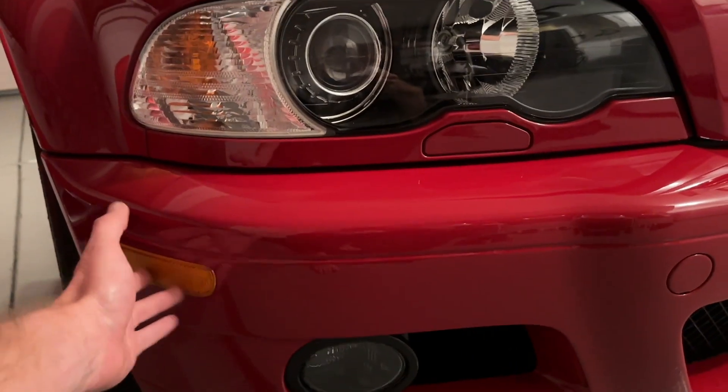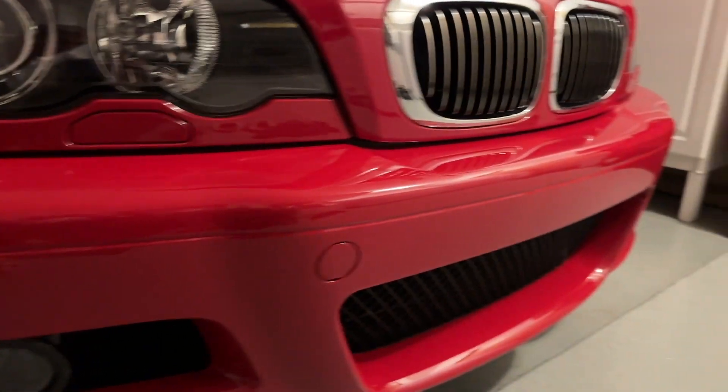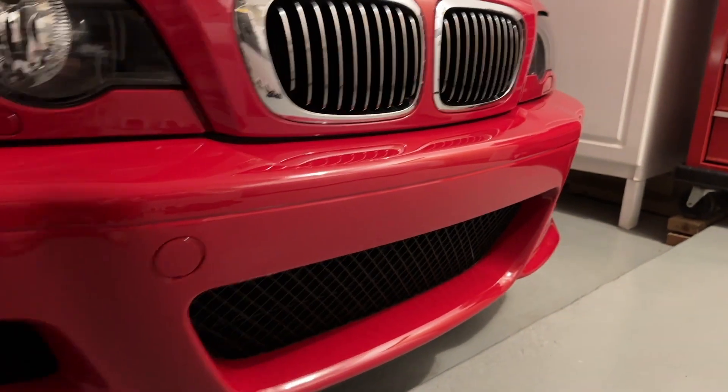Thankfully they did a wonderful job reinstalling all the fog lights, trims, grille, these little corner marker lights — everything like that. We deleted the front plate per customer request.